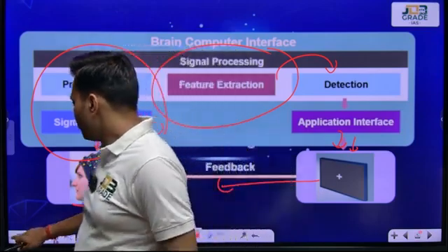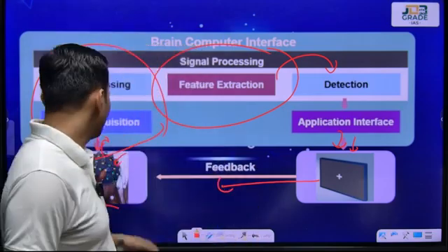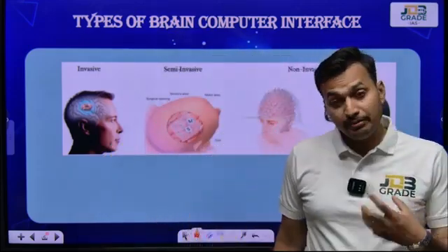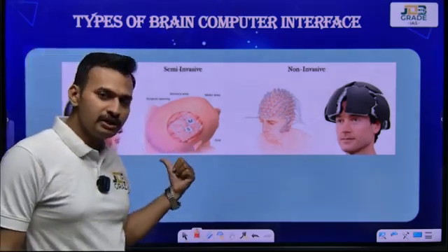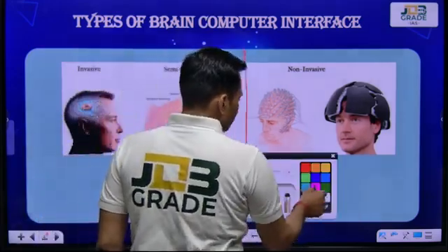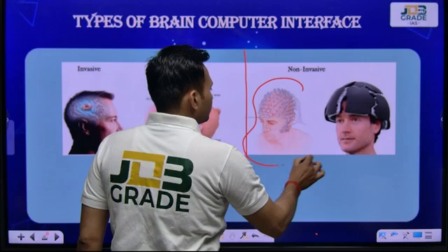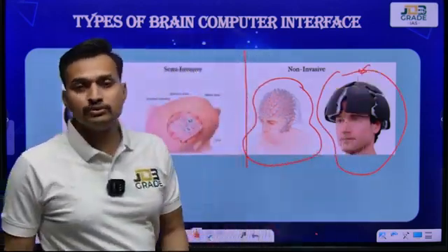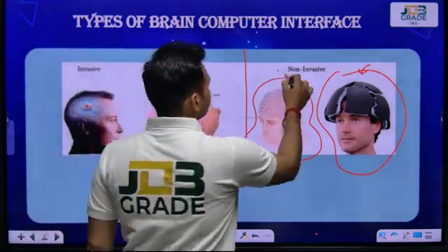In brain-computer interface, there are various types of BCIs. Some are invasive, some are semi-invasive, and some are non-invasive. The first example shown — where the user wears a headset which includes electrodes to receive signals and process it further for the required task — is non-invasive.